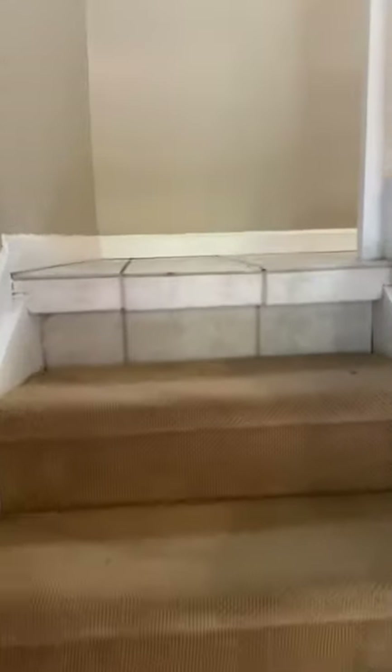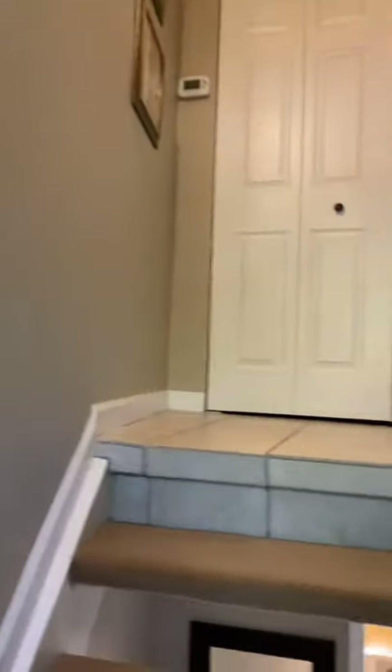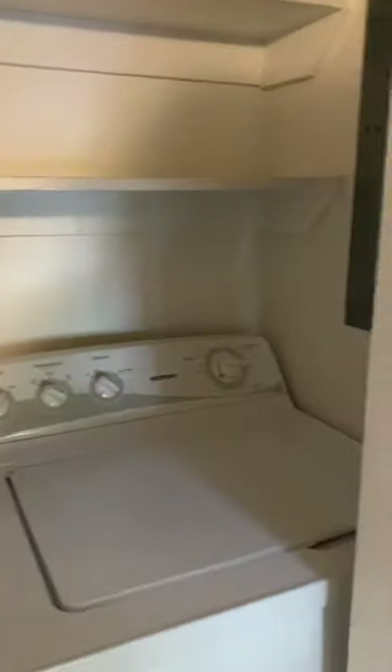Now I'm going up about six or seven stairs to another landing, and then we have a view out to the front. We have the washer and dryer here, which is convenient to get all that beach laundry done.